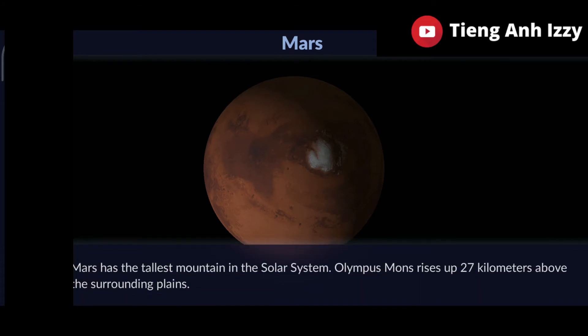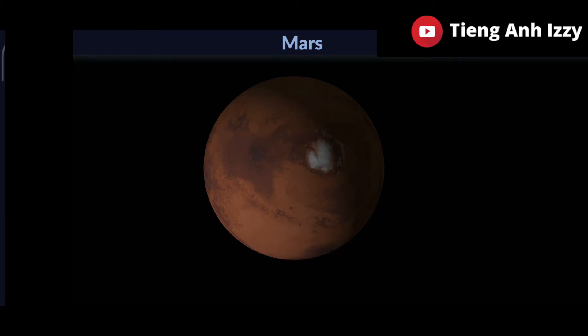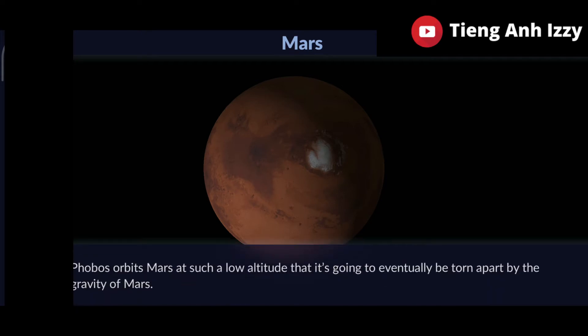Mars has the tallest mountain in the solar system. Olympus Mons rises up 27 kilometers above the surrounding plains. Phobos orbits Mars at such a low altitude that it's going to be eventually torn apart by the gravity of Mars.